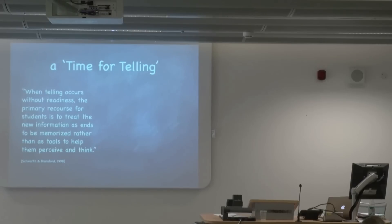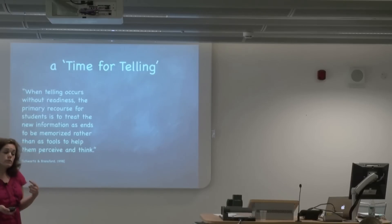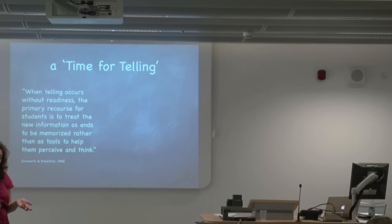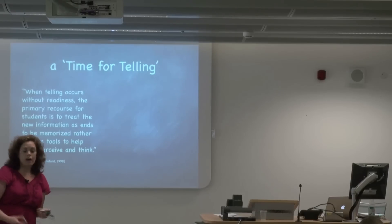This is my favorite quote from their 1998 paper: 'When telling occurs without readiness, the primary resource for students is to treat the new information as ends to be memorized rather than as tools to help them perceive and think.' What Bransford and Schwartz thought is that good context — where you have the right information, and when you have it before you actually start to hear a lot of stuff — helps you actually make sense of the stuff you're about to learn. For many students, if you're learning something complicated, it can sound just like that paragraph — a bunch of gibberish. So it's really important to have some practical experiences before you get lectured on it. This is one area where psychology has had an impact on educational practice and thinking about the structure of how we might want to teach information.